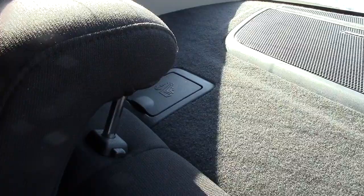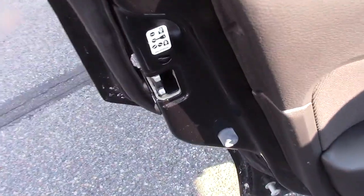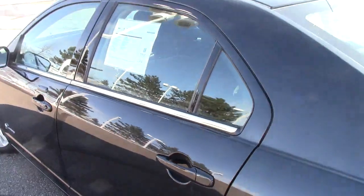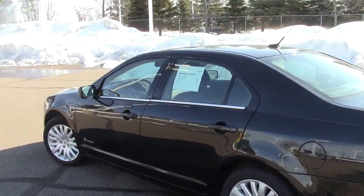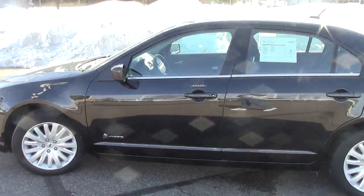Nice legroom back here as well, with another power port and a three-point center seat belt. The LATCH system is here for child safety seats behind each of the three rear seats, making sure the little ones are buckled up correctly. There are also child safety locks on the doors. Overall, a great vehicle with phenomenal fuel mileage.